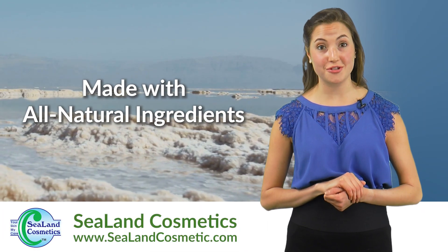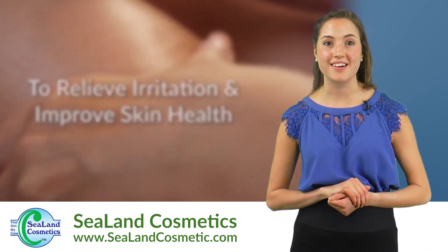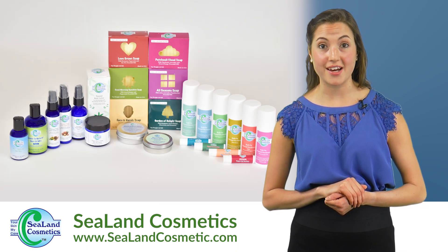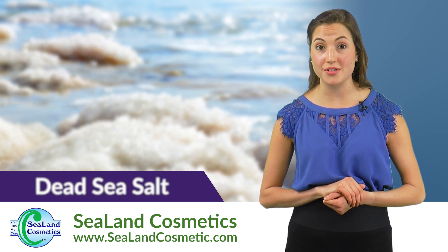Our products are made with all-natural ingredients to relieve irritation and improve the health of your skin. Our products are mostly organic and use the healing power of dead sea salt, known for its abundance in minerals,